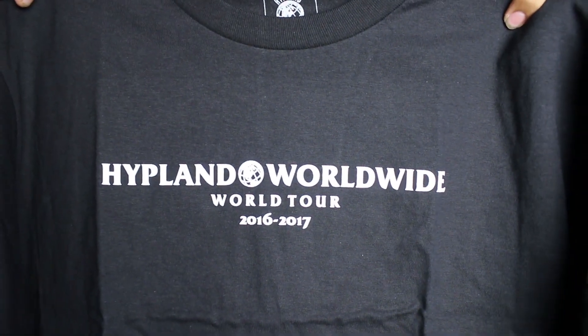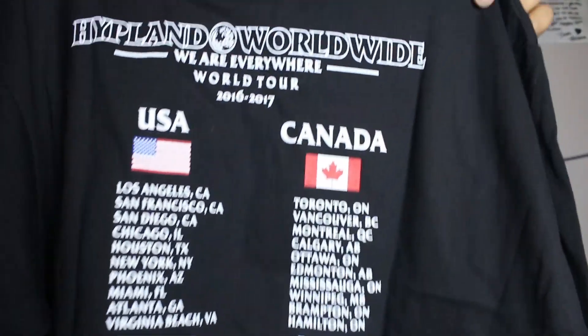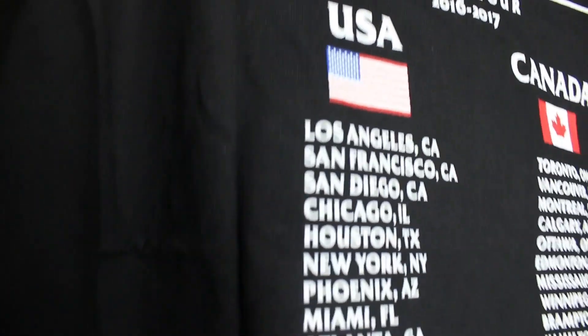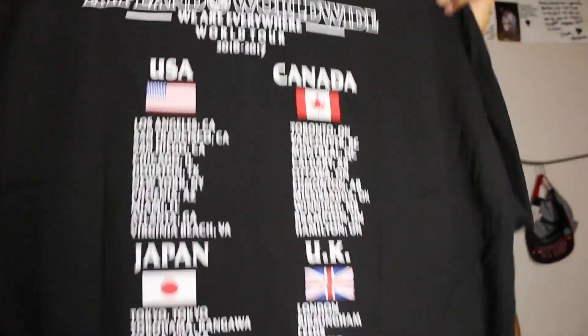The next thing I got is a shirt — oh yeah, this is a cool shirt. I'll try these on and do some cool B-roll. So the front just says Hypeland Worldwide Tour 2016-2017. Every brand should have something like this. And then the back is very crazy — it's all the tours they went through, all the places they're at. That's crazy, I didn't even know they were at as many places. But it's a crazy shirt. I like it. It was only $27.